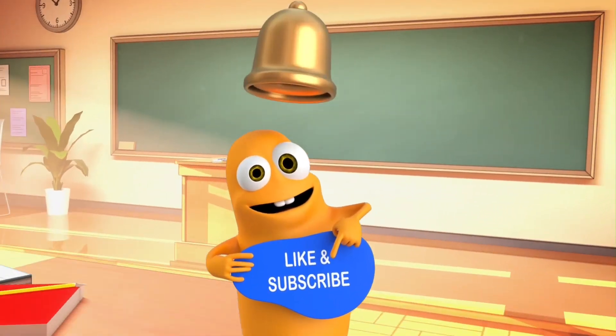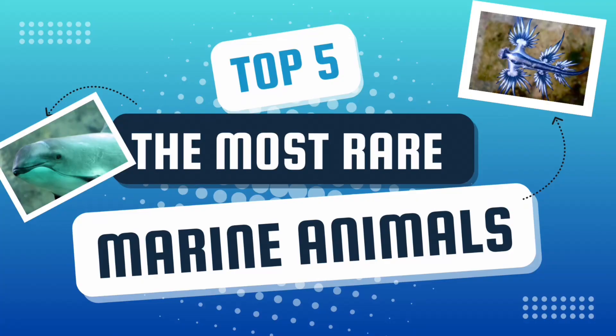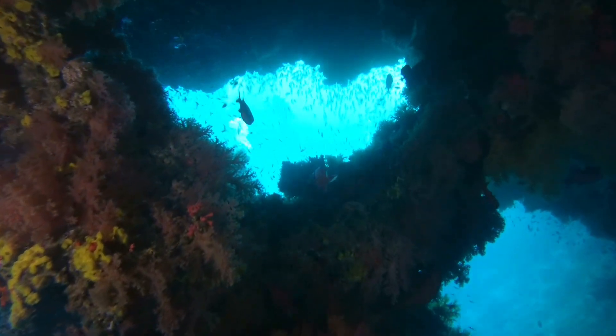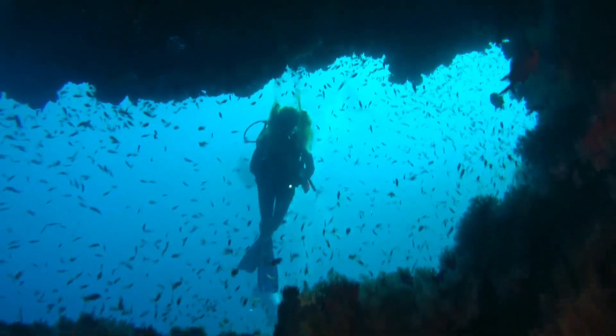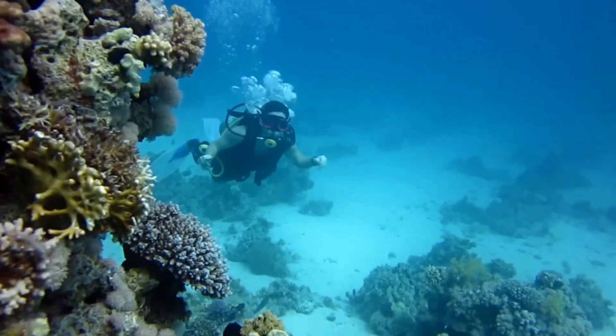Hello! The Most Rare Marine Animals by Ms. Melissa. Imagine the ocean like a big magical place, full of amazing animals. Some of these animals are super hard to find, just like a hidden treasure. Let me tell you about five of these special treasures.